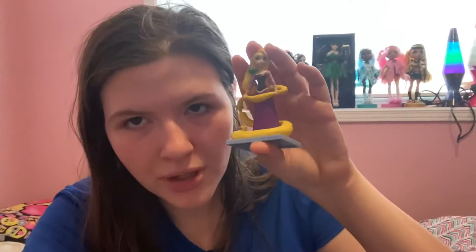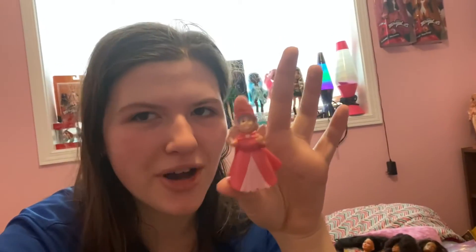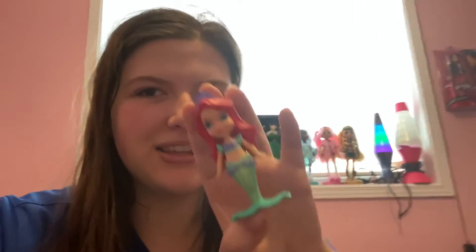I also kept this Rapunzel figurine — it's got Pascal as well. I believe this one is from Sofia the First, or if not, it's the fairy godmother — I'll have to look into that. Then I got a little Aurora, very cute pink dress. Then I got Snow White, and last but not least my favorite princess of all, Ariel! I really wish it would have come with a Tiana because I think her little figures like this are really cute.